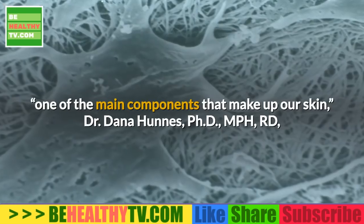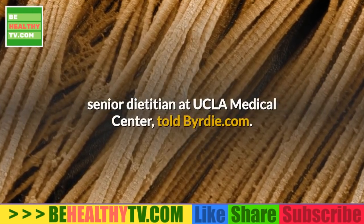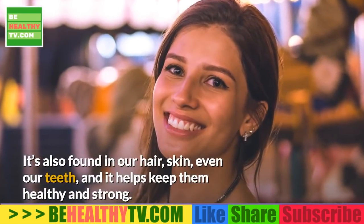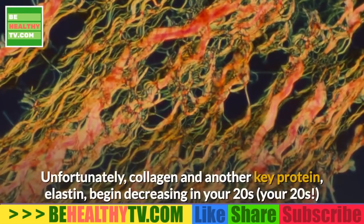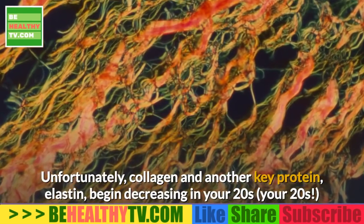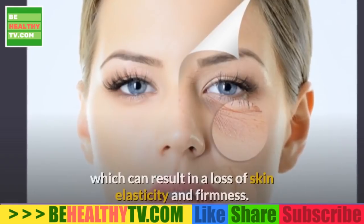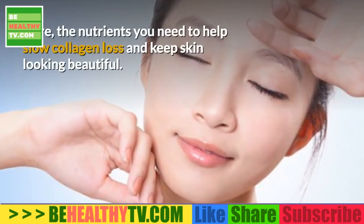Dr. Dana Huns, PhD, MPH, senior dietitian at UCLA Medical Center, noted that collagen is also found in our hair, skin, and even our teeth, helping keep them healthy and strong. Unfortunately, collagen and another key protein, elastin, begin decreasing in your 20s, which can result in a loss of skin elasticity and firmness.